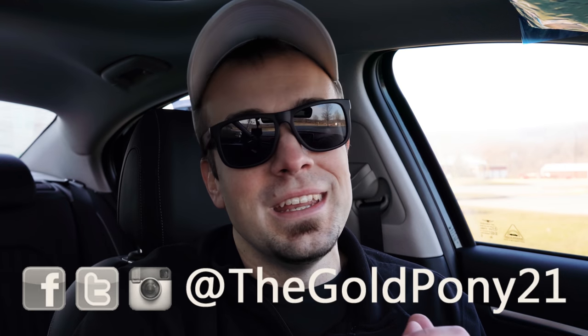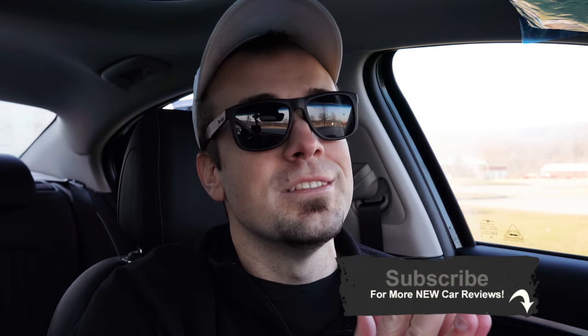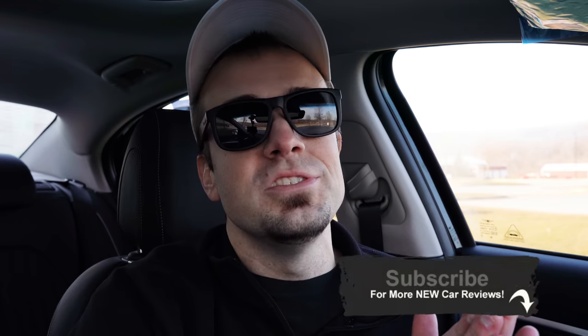That about rounds out this review, you guys. Thank you so much for watching. Feel free to follow me on social media at the bottom of the screen. Be sure to hit subscribe and the bell notification button if you're into new car reviews — that is what we do on this channel. I appreciate you guys watching more than you know. I will see you guys all in the next video. Stay gold.